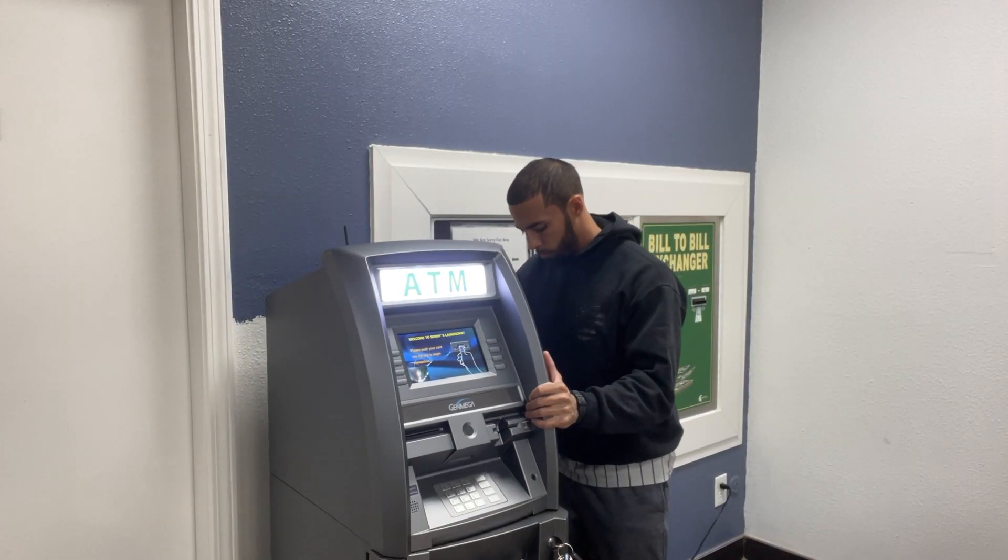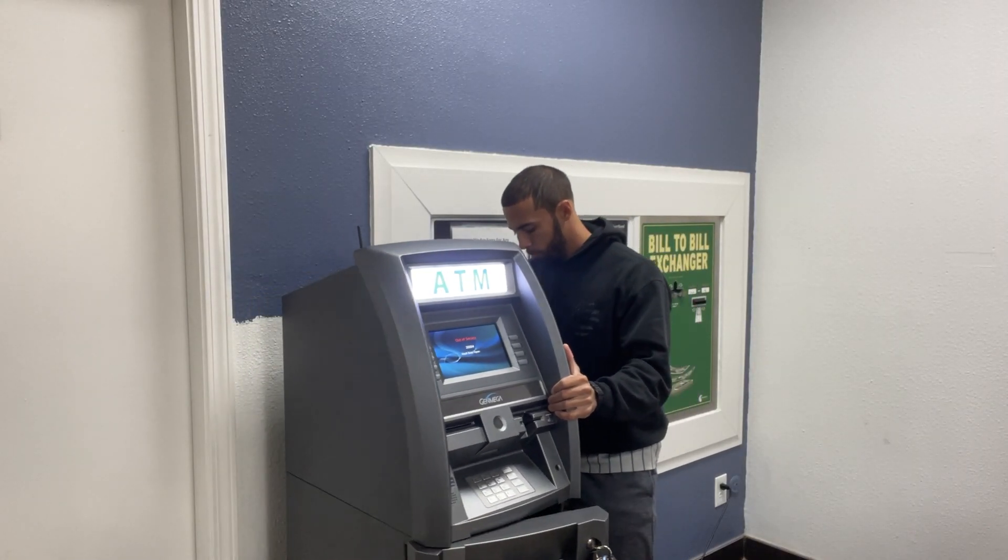Sometimes people ask me how they should dress when going to banks looking for an ATM business bank account, and this really doesn't matter as much as people think. As long as you don't look dirty and you look somewhat presentable, you're going to be okay. You don't have to dress in a suit and tie. A button-up shirt, a college shirt, even a t-shirt is fine. As long as you know what you're talking about and you sound more confident than you look, that's more important than the way you're dressed.